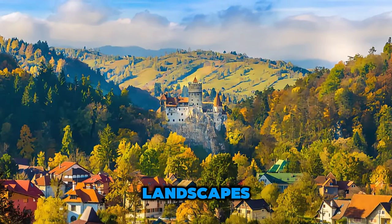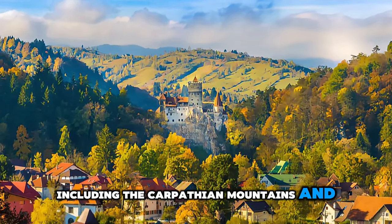Aerial view of Romania's stunning landscapes, including the Carpathian Mountains and medieval castles.